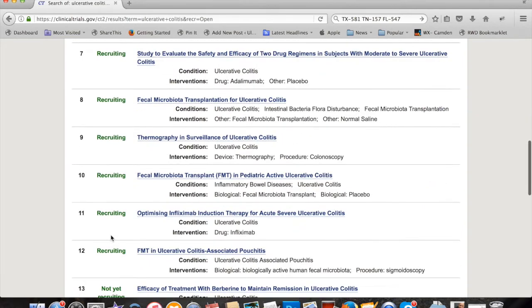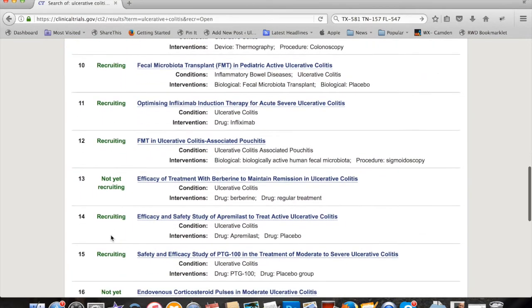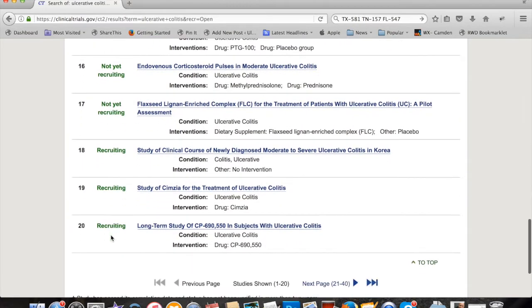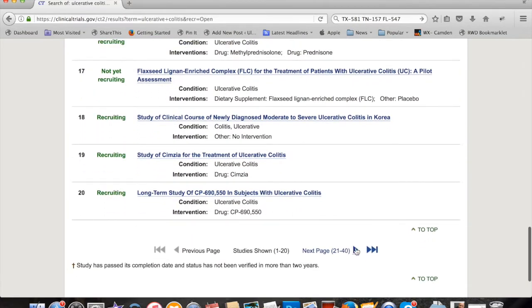These studies usually have a very hard time finding enough patients to make them valid. Often studies are canceled or never fully started because they don't get enough people. This particular study here is a long-term study of CP690 — that's going to be a drug, something not marketed yet. It doesn't have a big fancy name like Remicade or Humira, but Remicade and Humira started off looking like that.